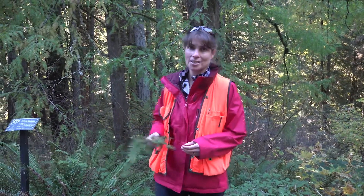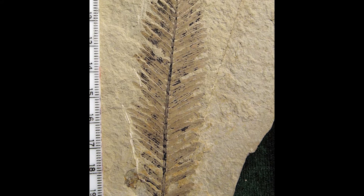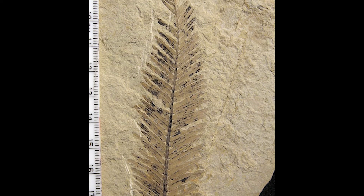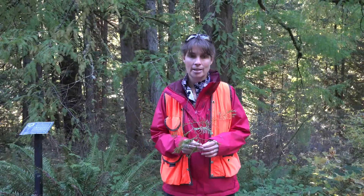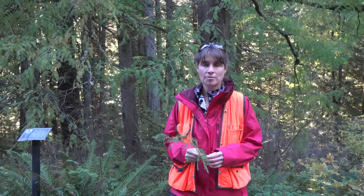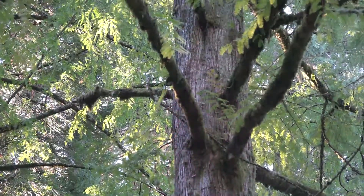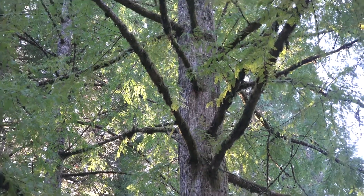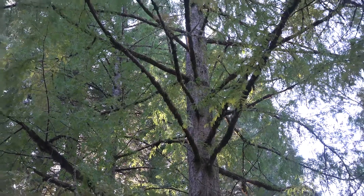This is a very interesting species. At one time it was actually thought to be extinct. Back in about 1941 some fossils were found in Japan and the species was thought to be completely extinct. Around the same time fossils were also found in the Columbia River Gorge area. Then in 1944 some live trees were actually found in a very remote area of China, and seeds from that grove were actually planted here at Hoyt Arboretum. And in 1952 this tree actually produced cones for the first time in centuries.